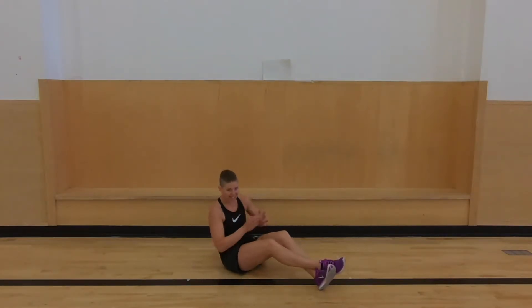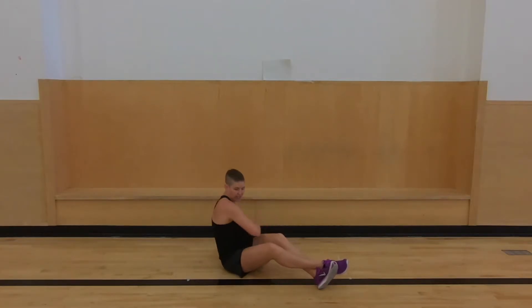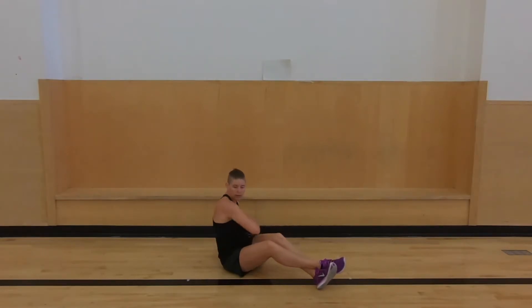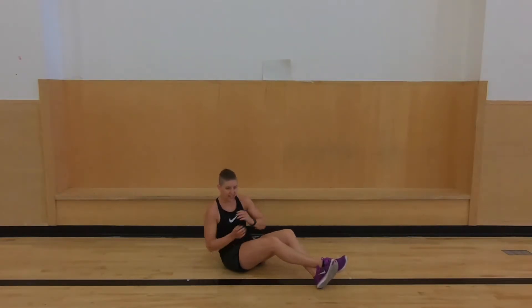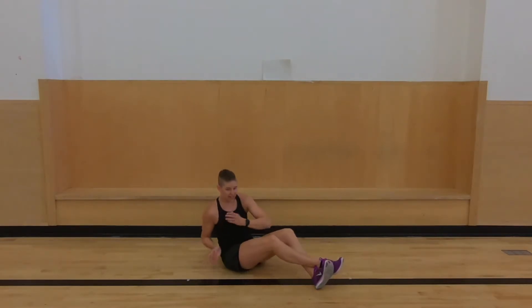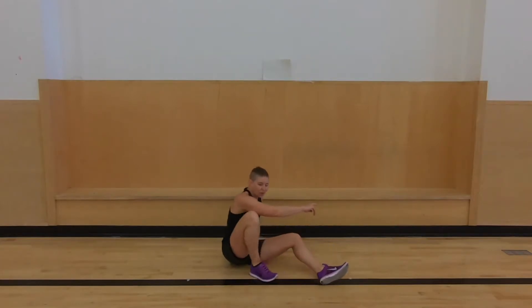30 seconds left. After this we're going into jumping jacks. Keep it up, we got this. 15 seconds left. 5, 4, 3, 2, and 1.